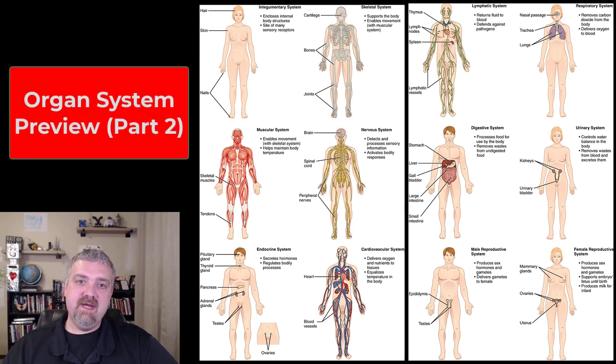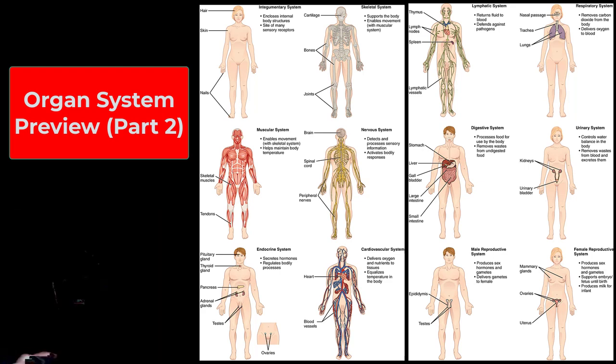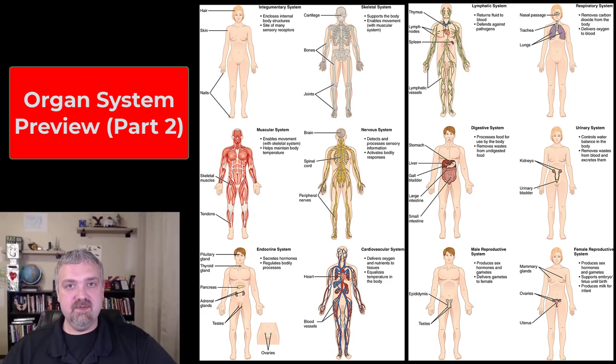Hey everybody, Dr. O here. In part one, we covered the first four organ systems that are usually covered in A&P1. Now we're going to look at all the rest of the organ systems that are usually covered in an A&P2 class.